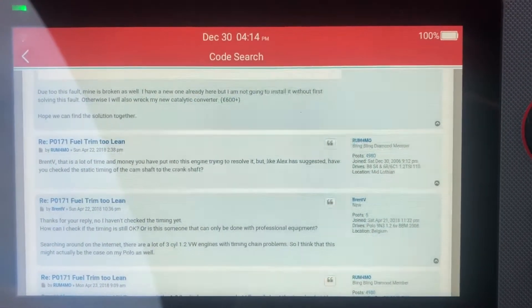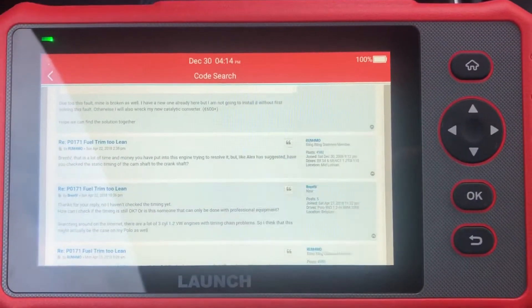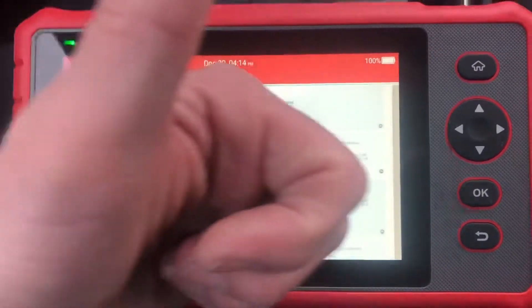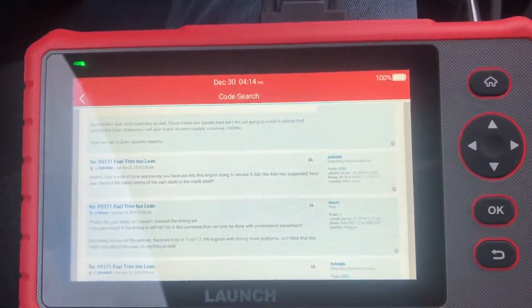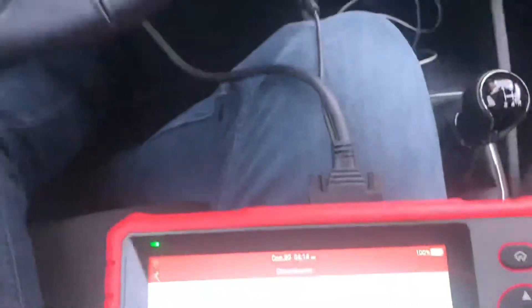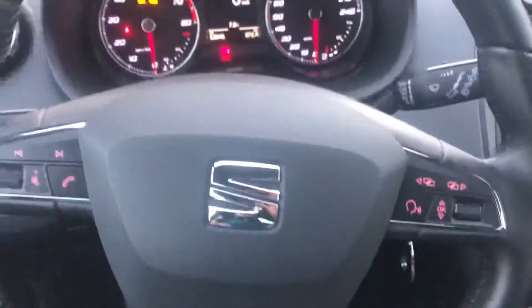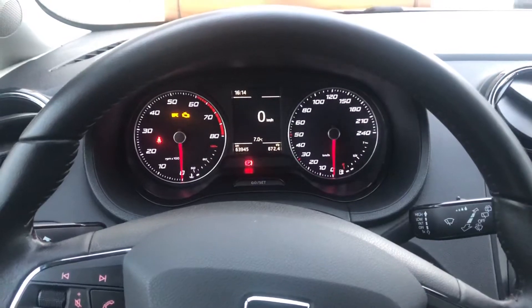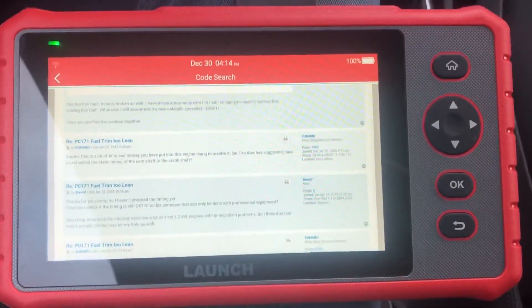I hope you enjoyed the video - if you did, give me a thumbs up. Thank you for watching. This was Zorro from cold Belgium, doing a diagnostic with the CRP 909X on my Seat Ibiza 1.0. Very pleased with this tool.